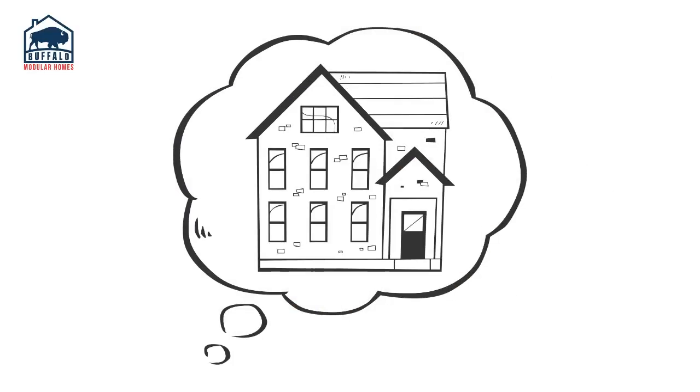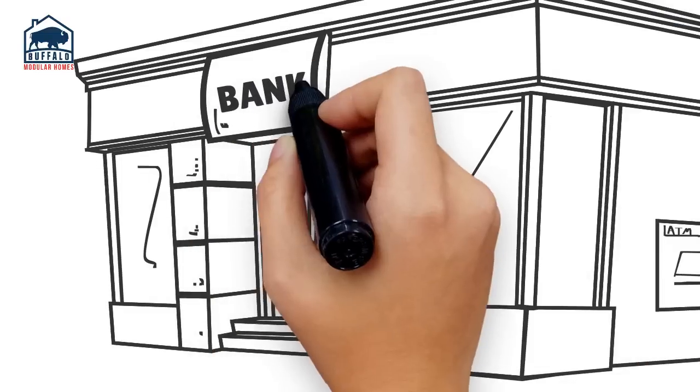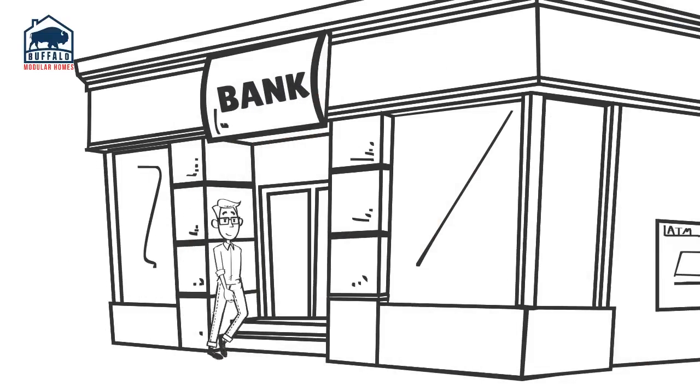Thinking about building a new modular home? First, connect with a bank for a budget. We'll need a new construction draw loan for your project.